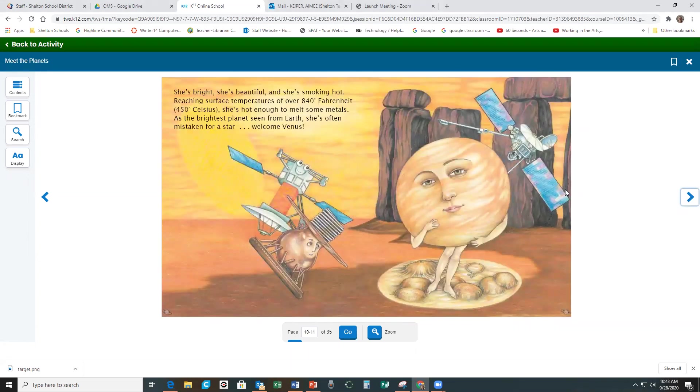She's bright. She's beautiful, and she's smoking hot. Reaching surface temperatures of over 840 degrees Fahrenheit — that's 450 degrees Celsius — she's hot enough to melt some metals. As the brightest planet seen from Earth, she's often mistaken for a star. Welcome Venus!